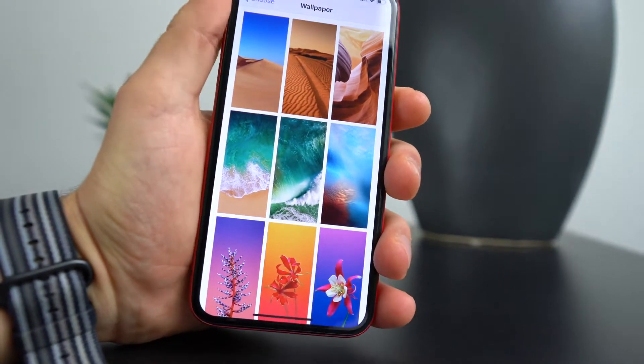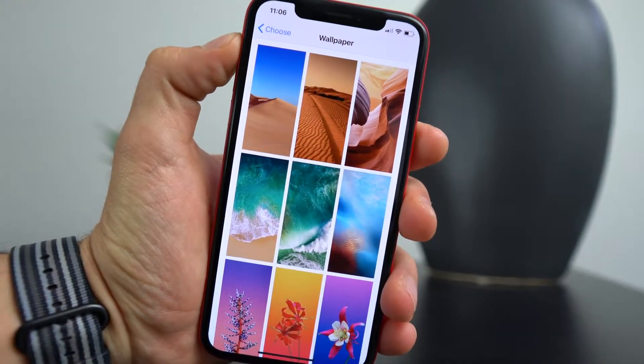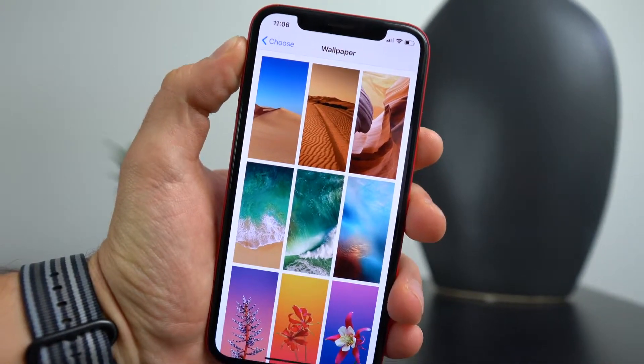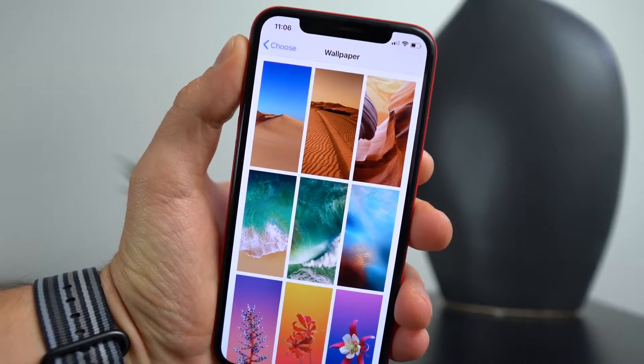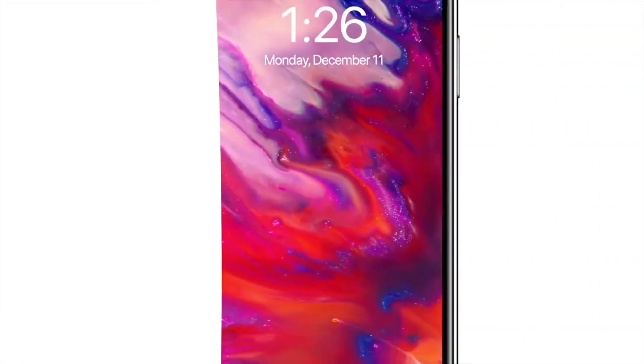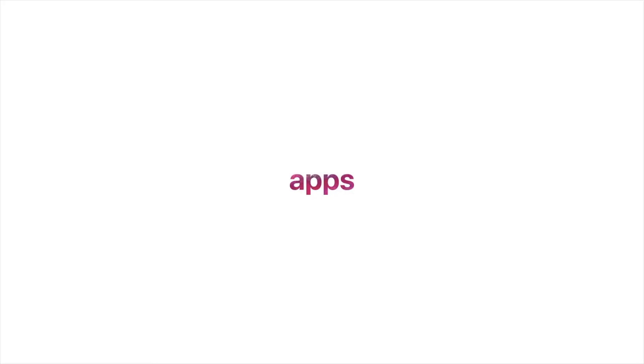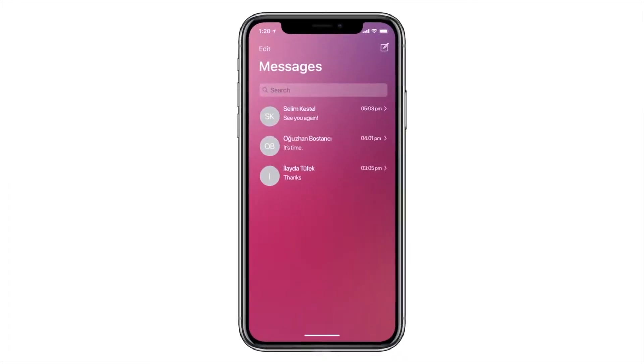With every new version of iOS, new wallpapers are a given — they're always crisp and good looking. Apple does tend to remove old ones though, which I don't understand. Now, it really is a shame to hear about what Apple had planned for iOS 12 that they pushed back to iOS 13 — a full redesign including a redesigned home screen, new icons, and a revamped interface. That's what I've been wanting from iOS for the longest time.